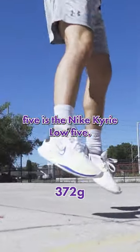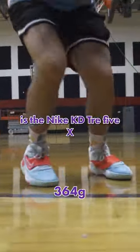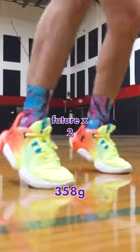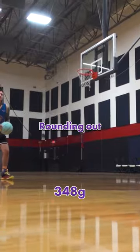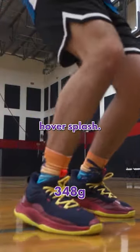Getting the list started at number five is the Nike Kyrie Low 5. Coming in at number four is the Nike KD Trey 5X. Coming in at number three is the Under Armour Future X2. Finishing off the year as the second lightest shoe to release from 2022 is the Nike Precision 6. Rounding out the list as the lightest shoe to hoop in from this year is the Curry Hover Splash.